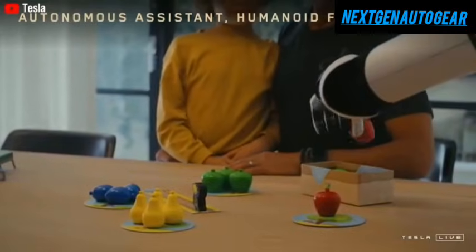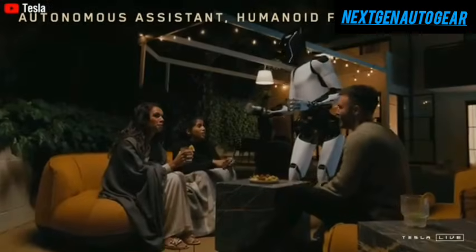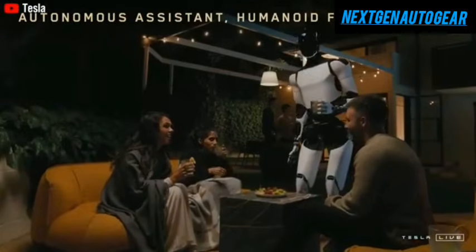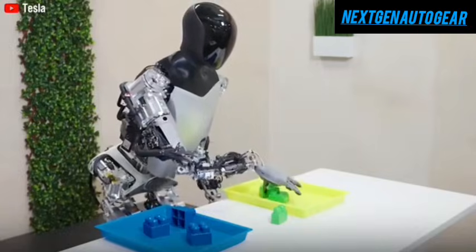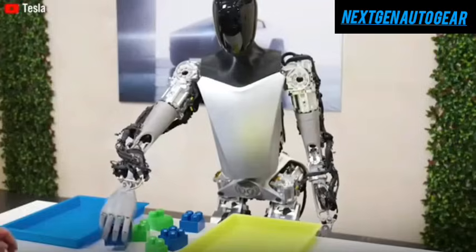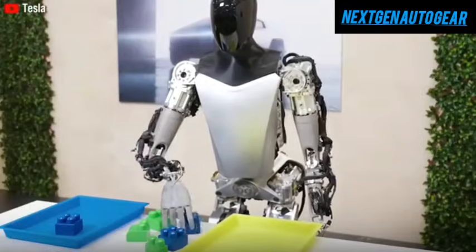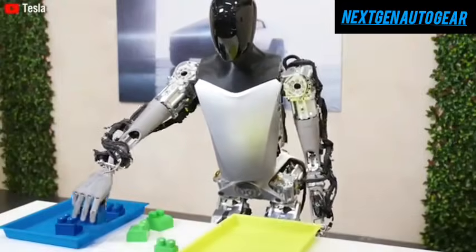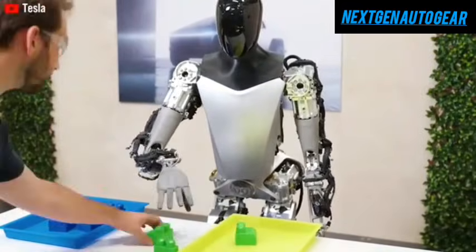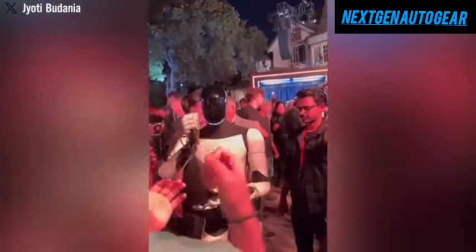A key demonstration showcased Optimus catching a tennis ball with pinpoint accuracy, a feat that was nearly impossible for previous generations of robots. With its 22 degrees of freedom, Optimus can now maneuver and control its hands as skillfully as a professional athlete, performing rapid, precise movements effortlessly. Tesla's engineers have dedicated substantial resources to refining Optimus's hands, recognizing them as a crucial component that propels the robot to the forefront of modern automation.